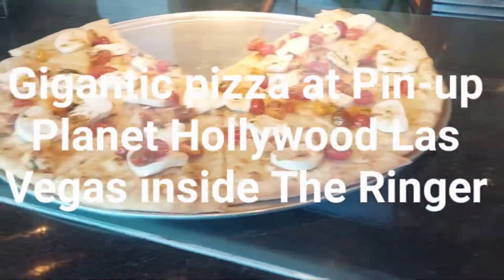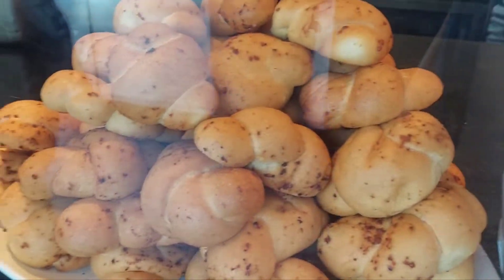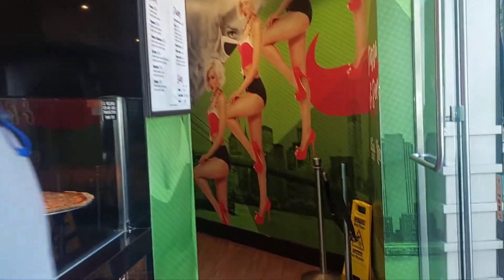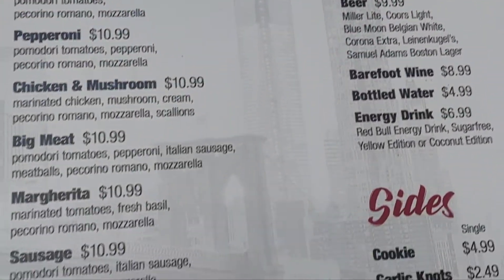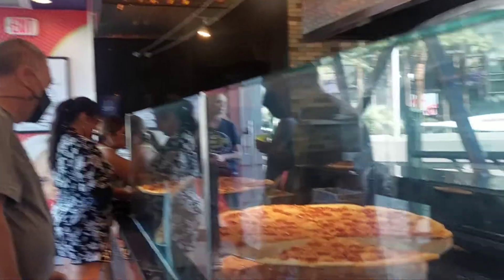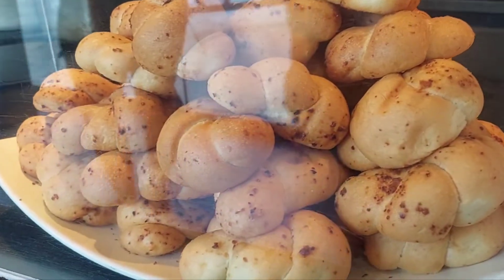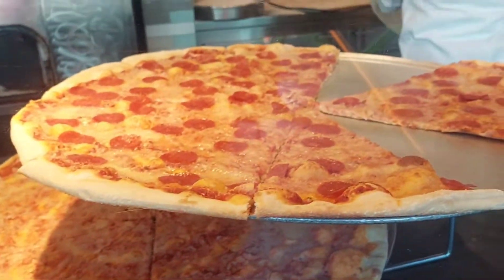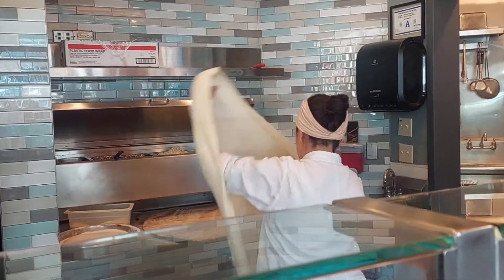It's a big slice of pizza. Look at all the bread — it's shaped like a croissant. But the pizzas are so big. That's one slice for $10.99. Look how she does it. Oh my God, that is enormous.